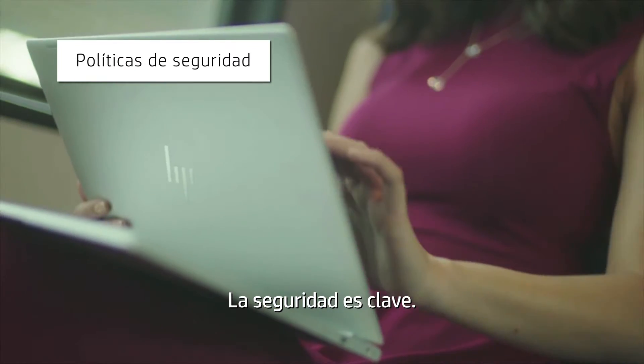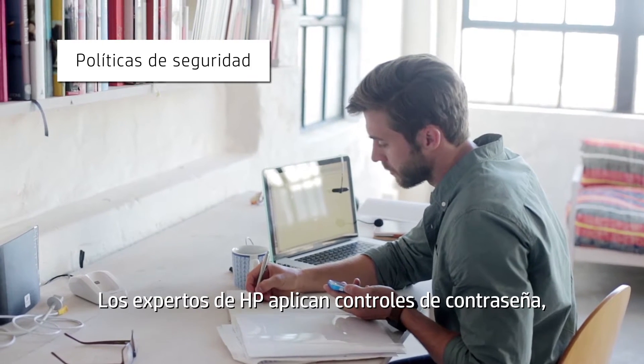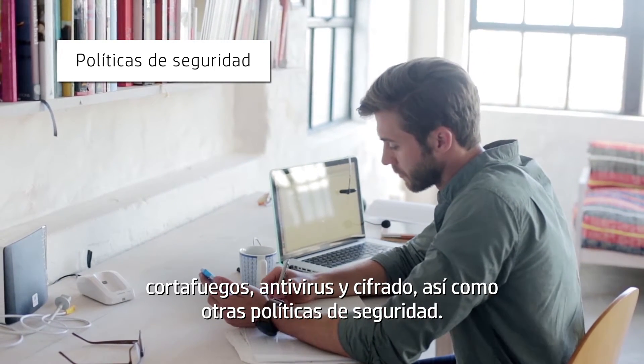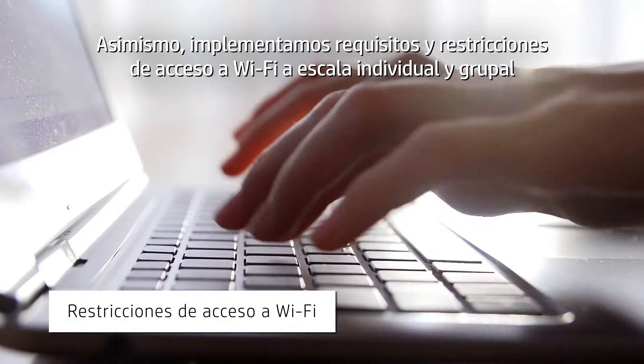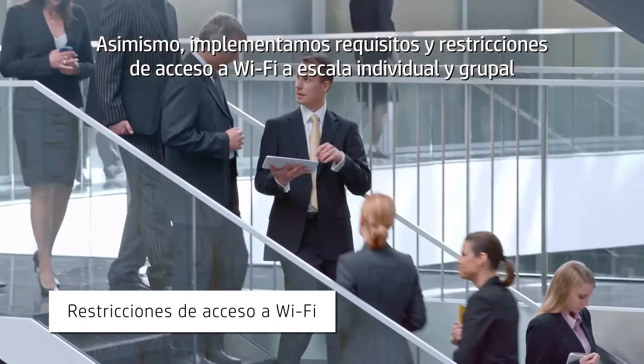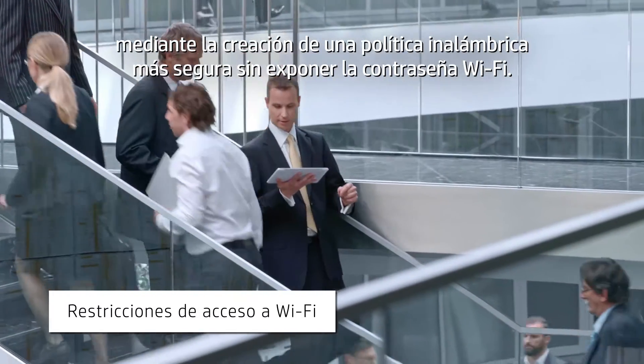Security is critical. HP Service experts apply and enforce password controls, firewall and antivirus, encryption, and other security policies. We'll also implement Wi-Fi access restrictions and requirements at an individual or group level, creating a more secure wireless policy without exposing the Wi-Fi password.